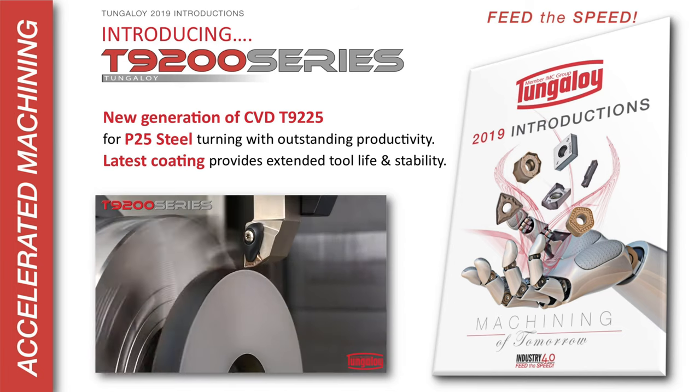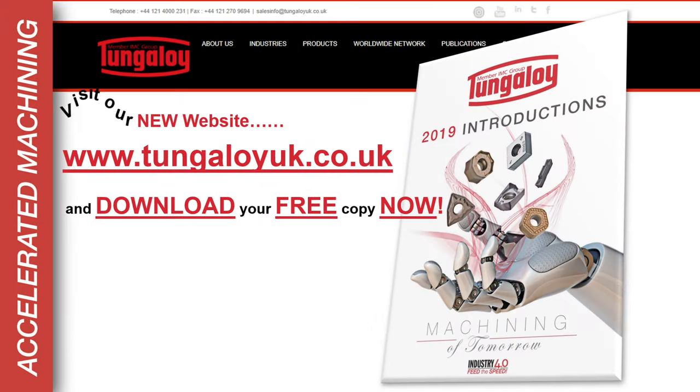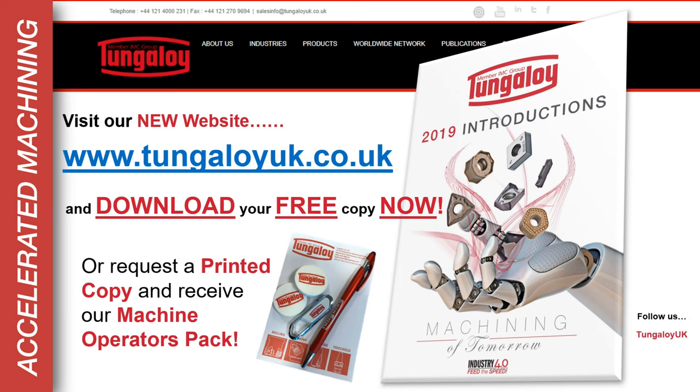Just one of the eight new products featured in the Tungaloy 2019 Introductions Catalogue. Visit our new website, TungaloyUK.co.uk and download your free copy. Or why not request a printed copy and receive our Complimentary Machine Operators Pack.